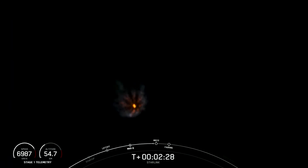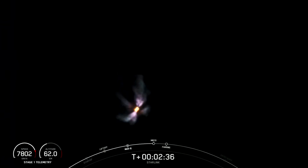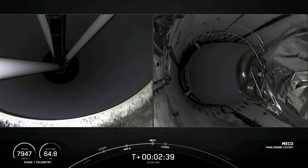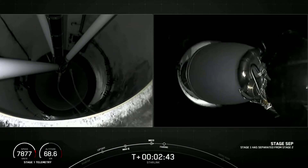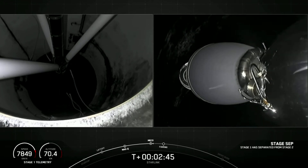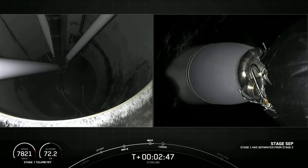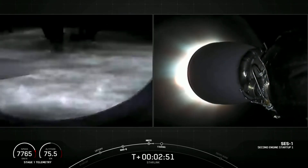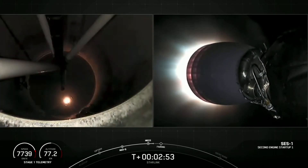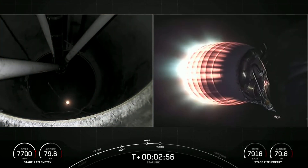That main engine cutoff event is taking place in about 10 seconds. Great shot there of the vehicle prior to MECO. Main engine cutoff. Stage separation confirmed. All three of those events happening in quick succession prior to MVAC ignition.